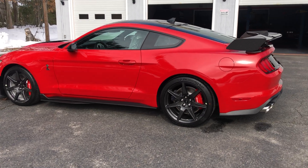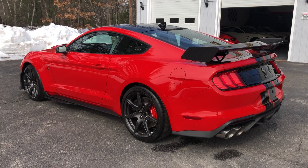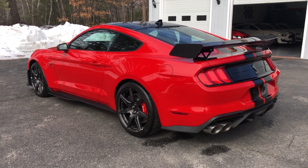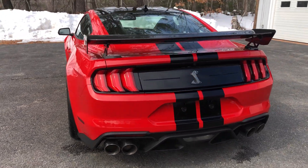Again guys, this is still on the MSO, never been registered. The MSO is to my dealership. The person who buys this will be the first owner.